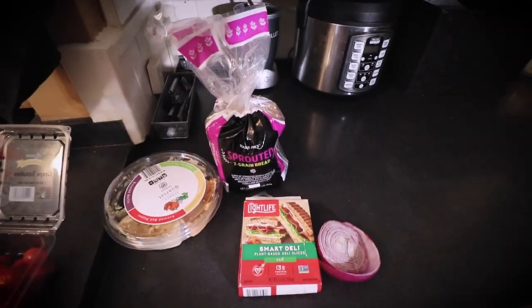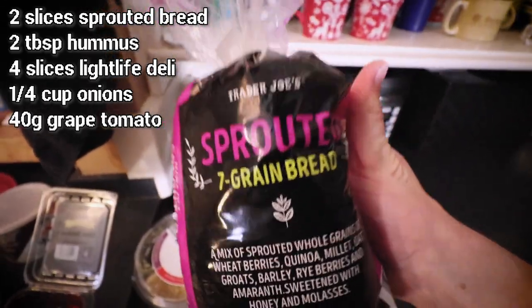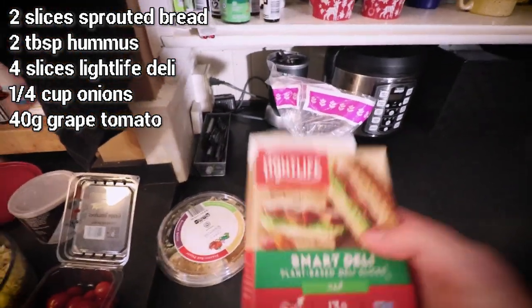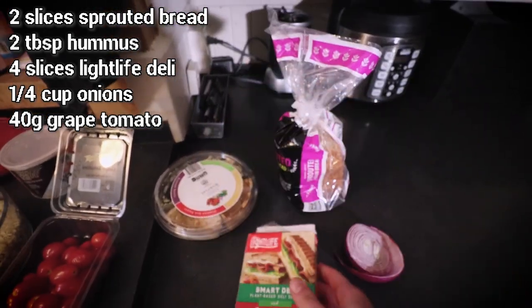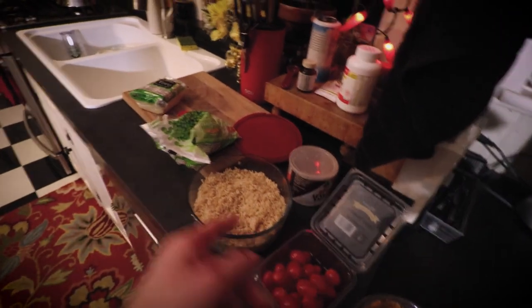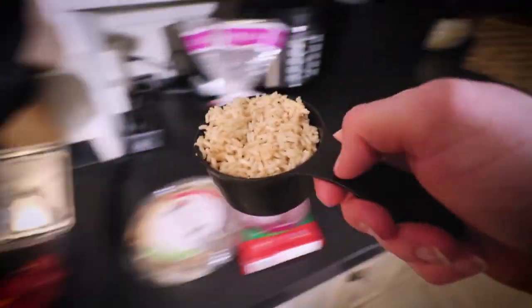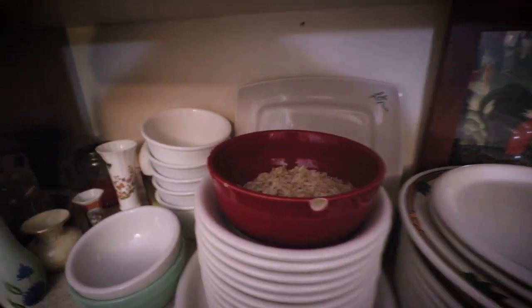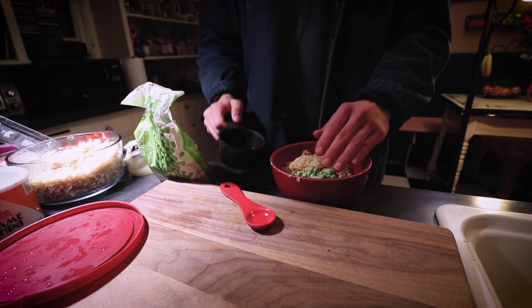For the meal I'm bringing to my friend's house, it's always something compact and portable — a deli sandwich using two slices of sprouted seven grain bread from Trader Joe's, four slices of Lightlife Smart Deli plant-based ham, a few slices of onion, and two tablespoons of hummus. I'm also putting two tablespoons of hummus in the rice bowl. Making two meals at once — let's do it. I'm scooping a cup of brown rice and microwaving it since it's already cooked, plus the peas.